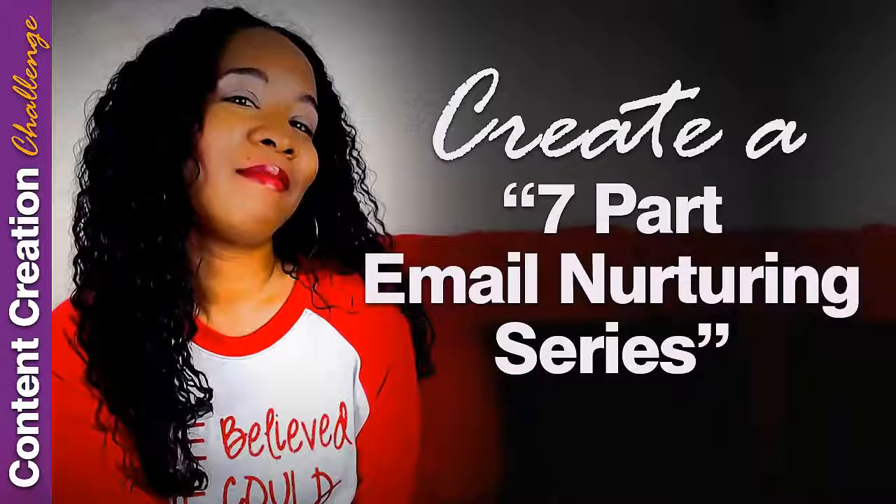Hey there, I'm Kenya Halliburton and welcome back to another week's content creation challenge. This week I challenge you to create a seven-part email nurturing series. Hang in there because at the end of this video I'm going to share with you a nice template that you can use to get this done this week.